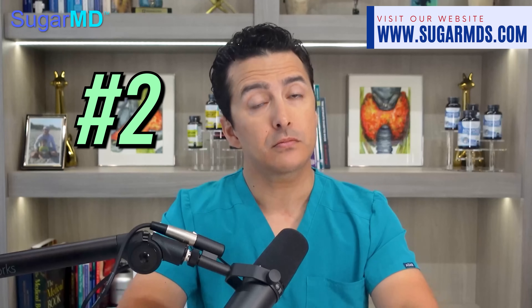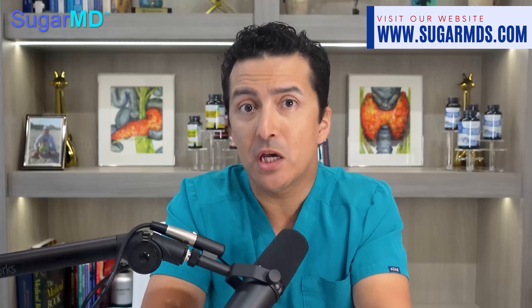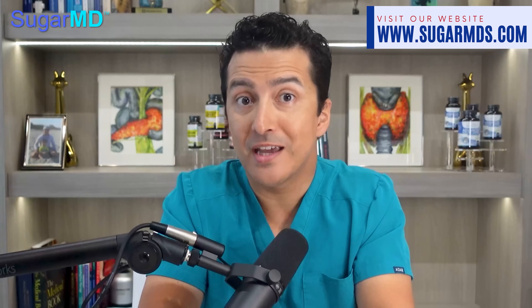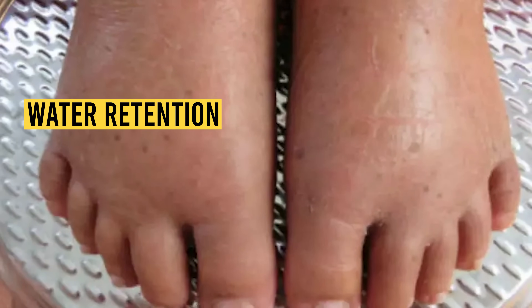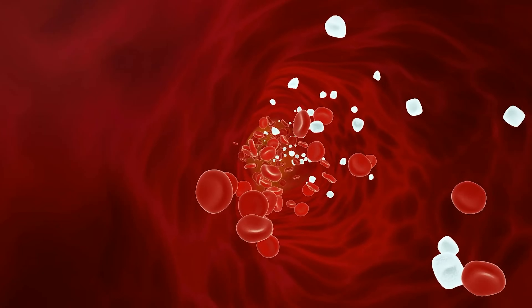Number two: puffiness. Puffy eyes and puffy hands can make you look like you just cried for hours, but unfortunately this is more an indicator that your body may be holding onto water than a sign of an emotional breakdown. Water retention is often caused by insulin resistance. When the body cannot process glucose properly due to hormonal imbalance, the excess sugar in the bloodstream causes cells to hang onto more water.